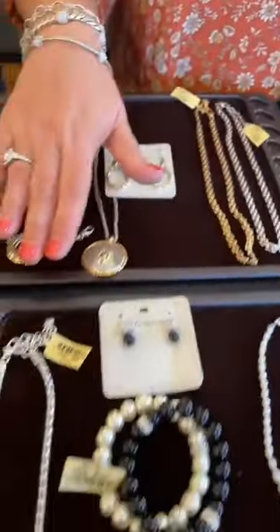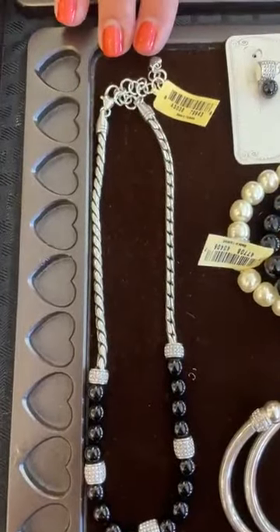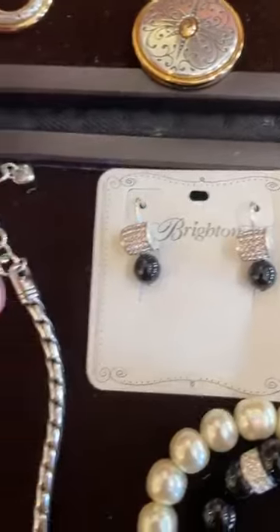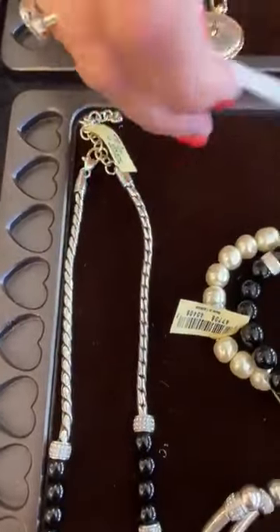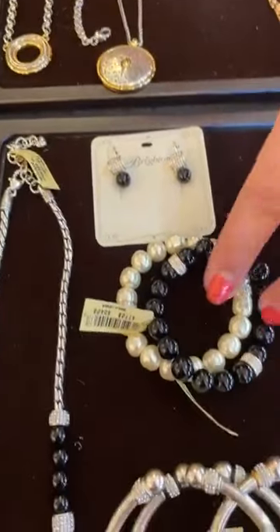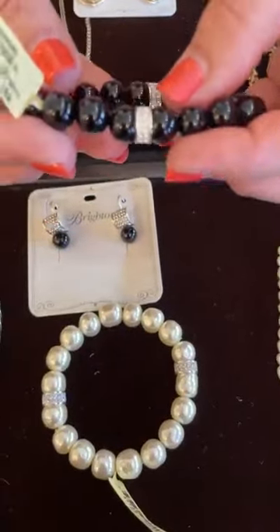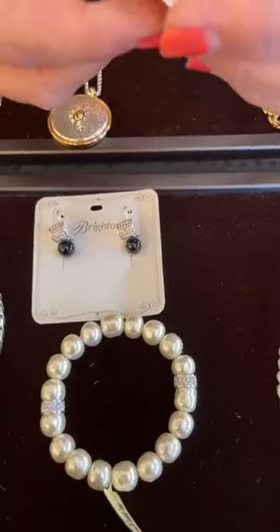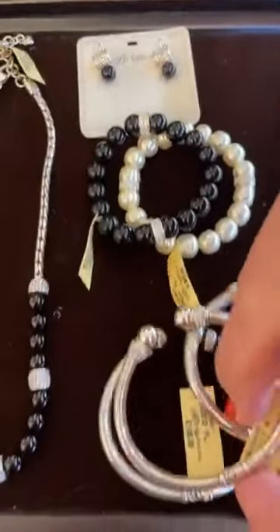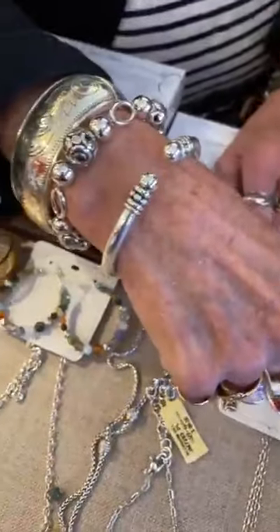Another favorite is the Meridian collection. They actually brought the necklace and earring back from the past — it was such a popular collection. The necklace retails for $168 and the earring is $68. We also have new stretch bracelets in Meridian — this is new for this collection and it's $98, as well as the pearl version also at $98. Judy actually has a very similar bracelet on today in her stack.